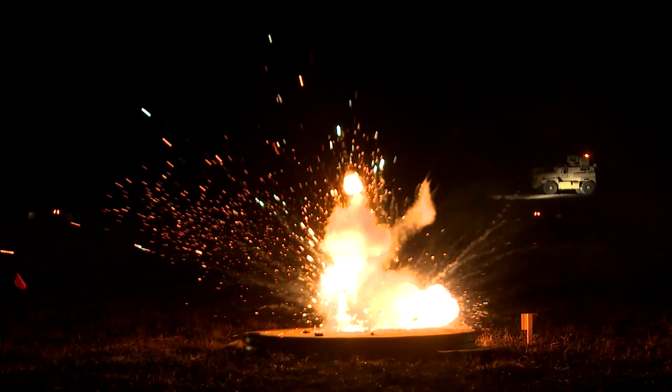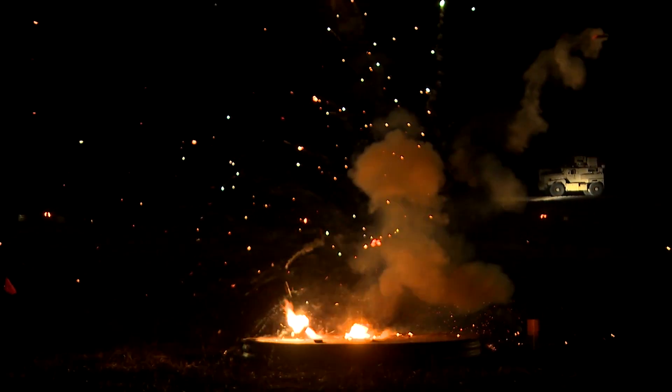RADBO has proven itself to be an all-weather capability. It's been tested against blowing wind, heat and cold, sand — the whole nine yards. RADBO really is another tool in the toolkit of the airmen.